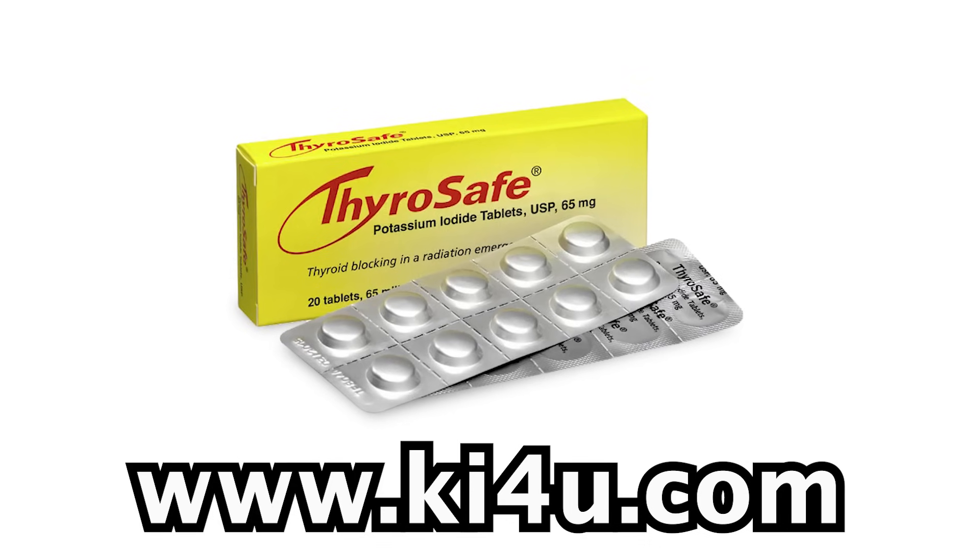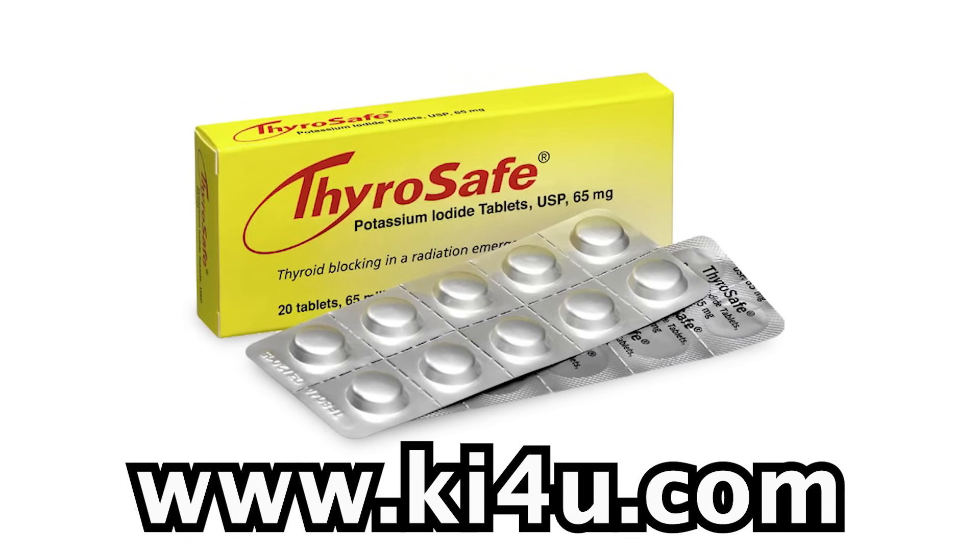This product right here — I feel like Lucille Ball right now — this is potassium iodide from a company called ThyroSafe. This is available from KI4U and is only $12 to $14 a box, so this will last your lifetime. I suggest every one of you preppers, if you have any concern about nuclear warfare in your future or your kids' future, get a box of this stuff from the guy that's about to be interviewed in this video. Sit back and enjoy.